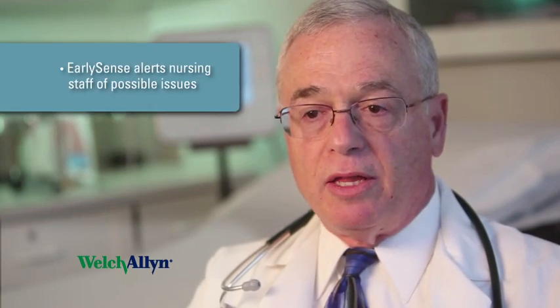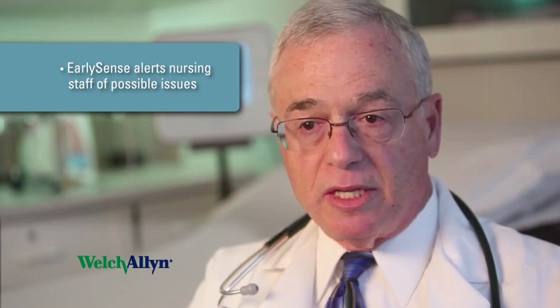A patient who has an abnormal heart rate or respiratory rate needs to be evaluated immediately by the nurses, and this is accomplished by the system causing an alert which then causes the nurse to come to the bedside.